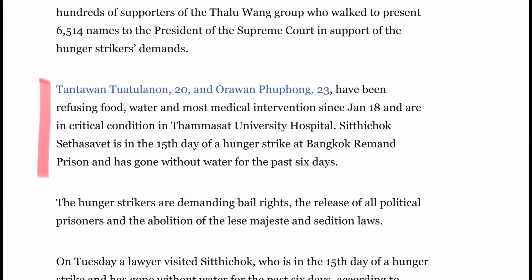Back to the story: Tantawan, who's 20, and Orawan, who's 23, have been refusing food, water and most medical interventions since January the 18th and are in critical condition at Thammasat University Hospital. And there's another young person, Siti Chok, who is on the 15th day of a hunger strike at the Bangkok Remand Prison and has gone without water for the past six days. Those three young people are certainly suffering to try and bring attention to Article 112 in Thailand.